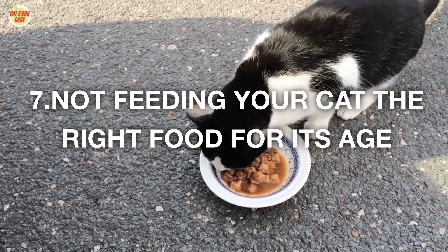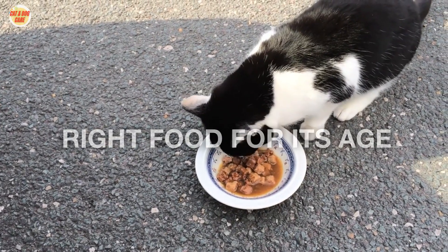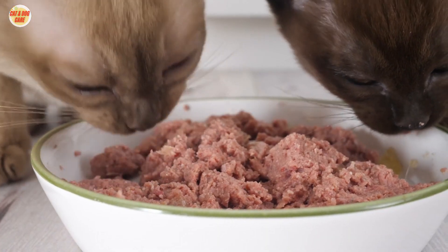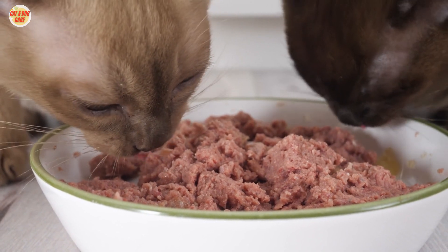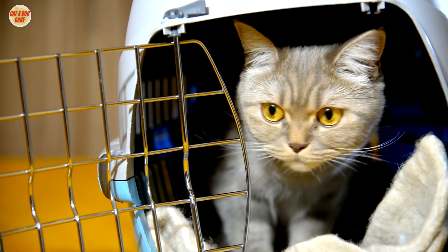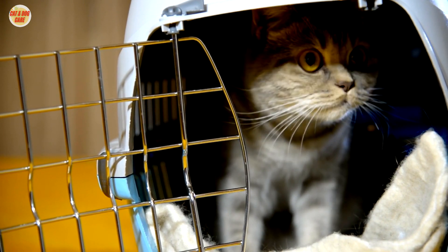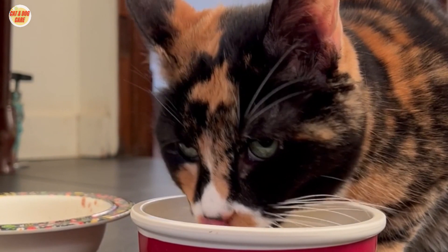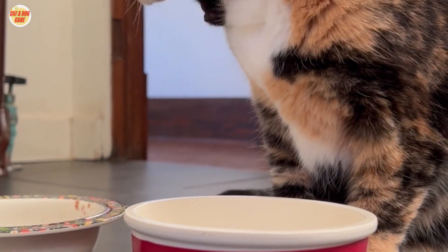7. Not feeding your cat the right food for its age. The nutritional needs of cats change as they age. Kittens need food that is high in protein and calories to help them grow and develop. Adult cats need balanced food to meet their nutritional needs, while senior cats may need food lower in calories and fat to help maintain a healthy weight.